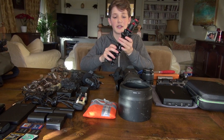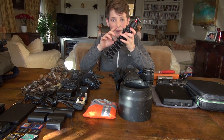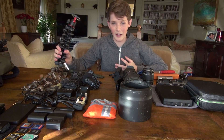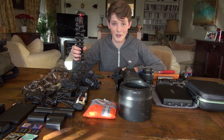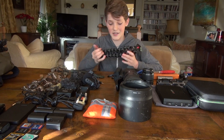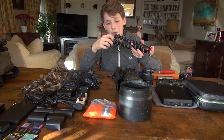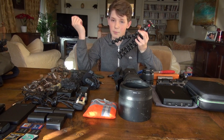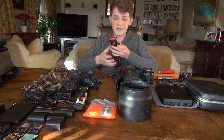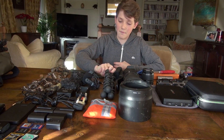Now moving on to another recent purchase — this is the Joby GorillaPod 3K Kit in black. This is by far one of my favourite purchases so far. It's really stepped up my vlogging and there are new videos coming soon where I use it. It's a lot more sturdy than my old cheapy one, which used to crack at the joints and flop down. This one has a proper ball head, a spirit level, and that helps me make sure my video is all level.